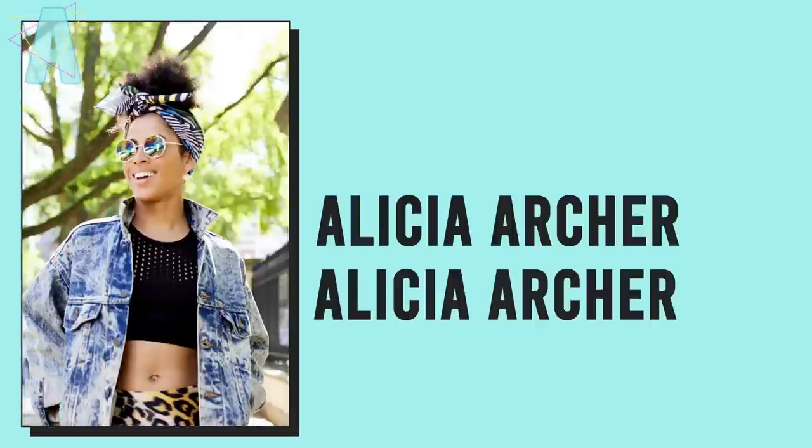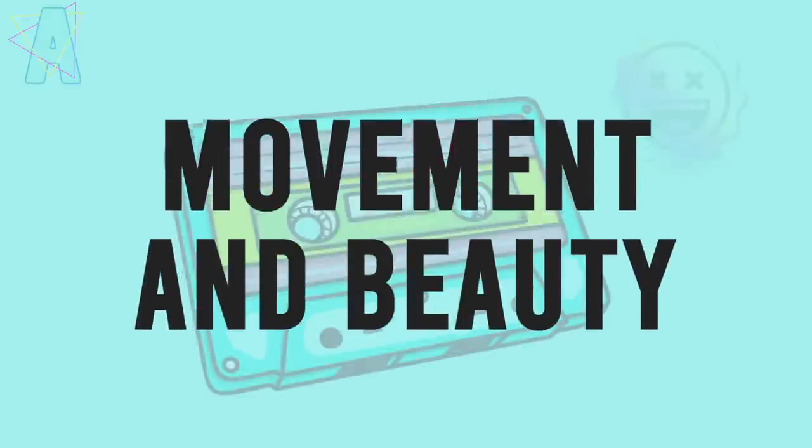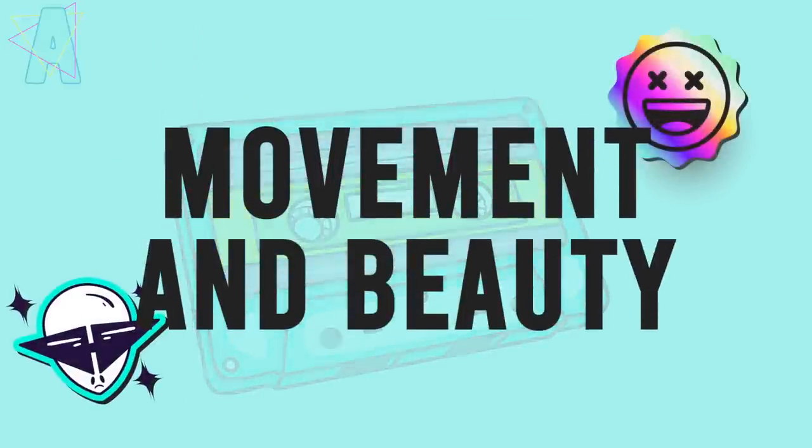Hi, friends. We have arrived at my most recent Sephora Spring Savings Event haul. I bought a few things not only from online, but I visited a store as well and picked up a few items.